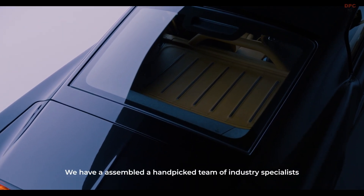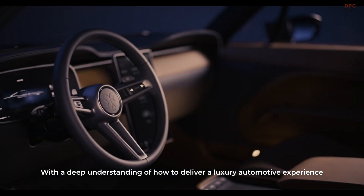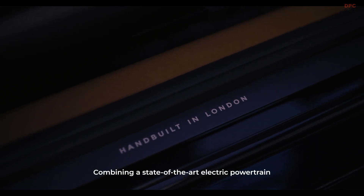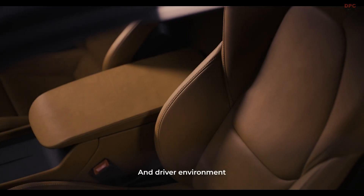We have assembled a hand-picked team of industry specialists with a deep understanding of how to deliver a luxury automotive experience, combining a state-of-the-art electric powertrain, a fully connected user interface and driver environment.